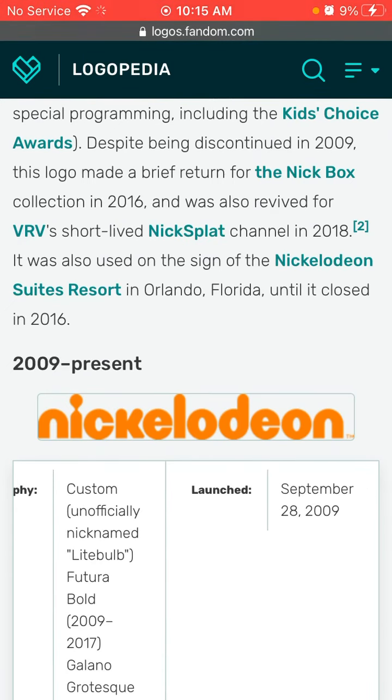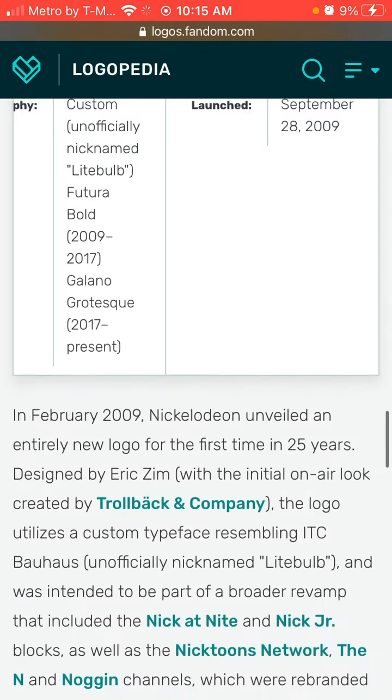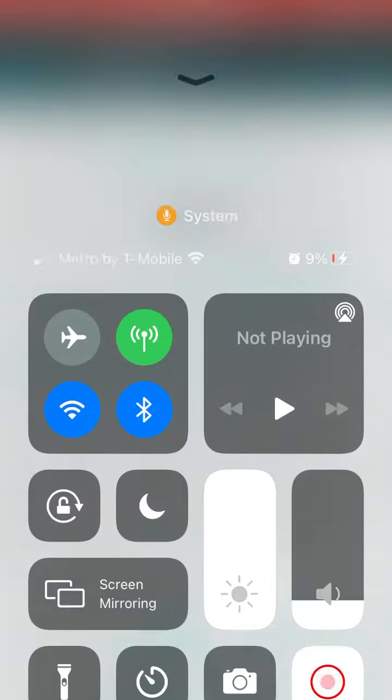2009 to the present. The font has changed and Nickelodeon is still in orange text. That's all for today. Bye.